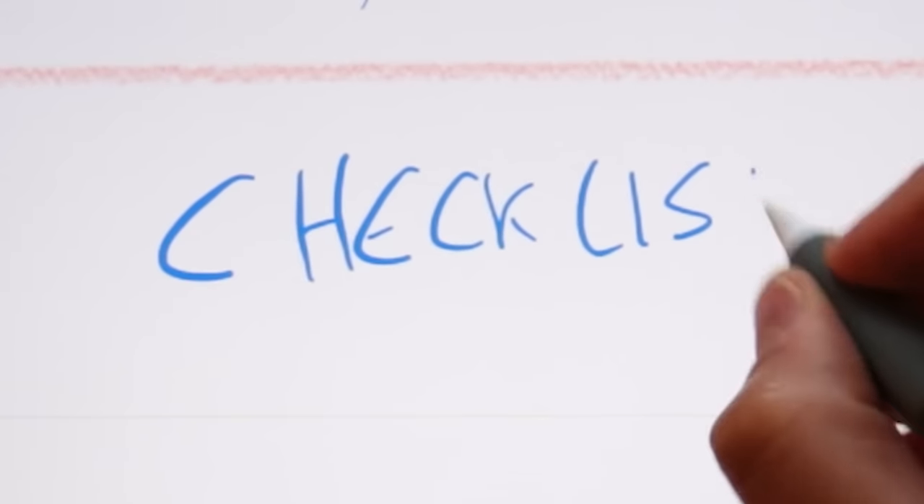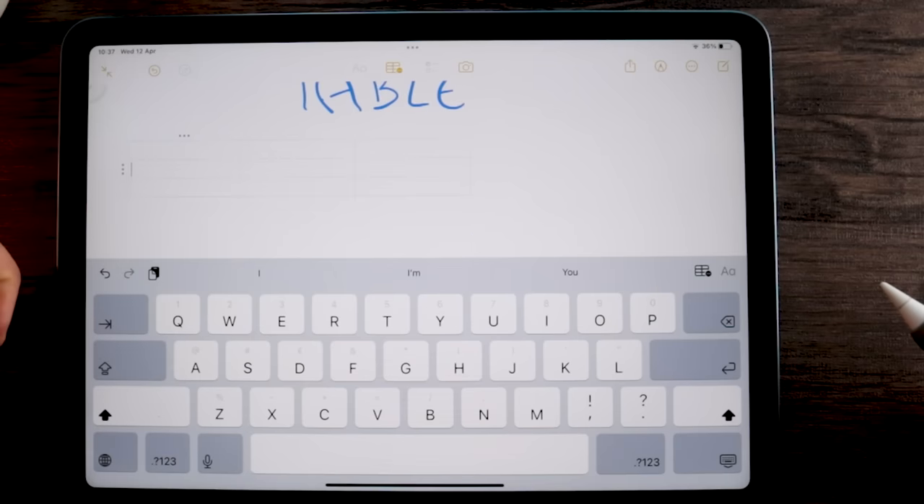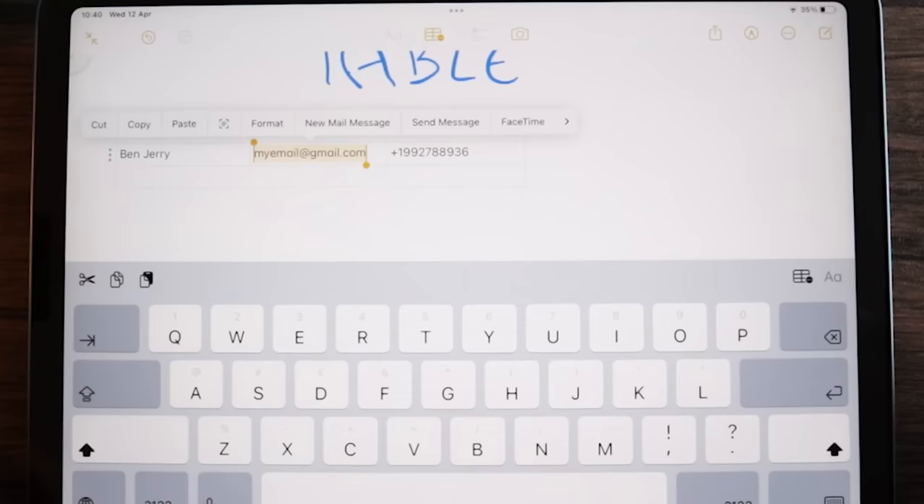Now, checklists and tables. Most note-taking apps don't allow you to create checklists and tables unless you draw them yourselves, but Apple Notes actually does. You can easily create an interactive checklist to mark off items as you complete them, and use the table icon on the bar above your keyboard to create a table. A 2x2 table appears by default, but you can add or delete as many rows or columns as you want. Another unique feature is password protection. With Apple Notes, you can create a password to protect your notes, and depending on which device you're using, you can actually use Face ID or Touch ID as well. Last but not least, Apple Notes has the ability to recognize data like phone numbers, email addresses, or dates, and allows you to interact with them. For example, if you type an email address, Apple Notes will allow you to send an email, start a FaceTime, save to contacts, and so much more.